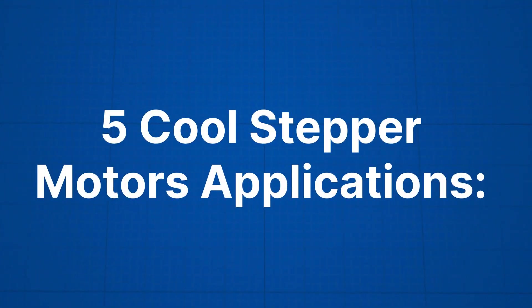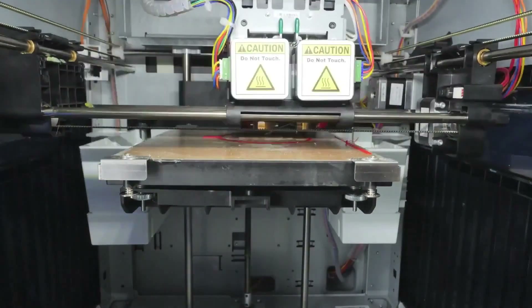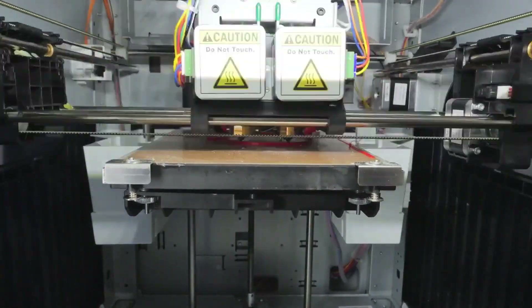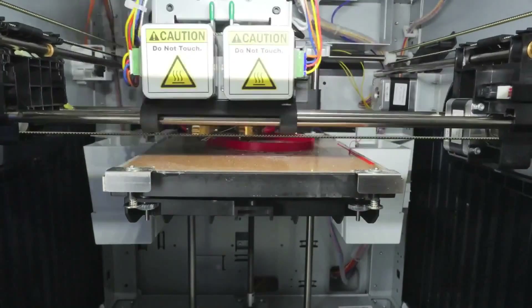One: 3D printing. 3D printers use stepper motors to move the printing head in precise increments, which allows the printer to create 3D objects with excellent detail.